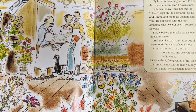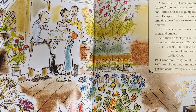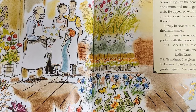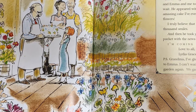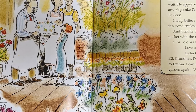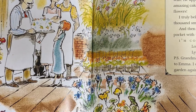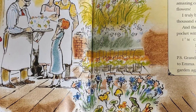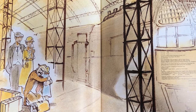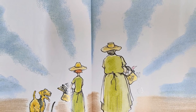July 11, 1936. Dear Mama, Papa, and Grandma, my heart is pounding so hard I'm sure the customers can hear it downstairs. At lunch today, Uncle Jim put the 'Closed' sign on the door and told Ed, Emma, and me to go upstairs and wait. He appeared with the most amazing cake I've ever seen, covered with flowers. I truly believe that cake equals 1,000 smiles. And then he took your letter out of his pocket with the news of Papa's job. I'm coming home. Love to all and see you soon, Lydia Grace. P.S. Grandma, I've given all my plants to Emma. I can't wait to help you in your garden again. We gardeners never retire. The end — look, he gave her a hug at the train station!